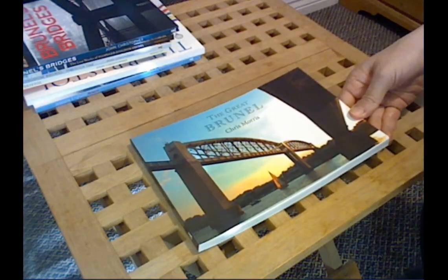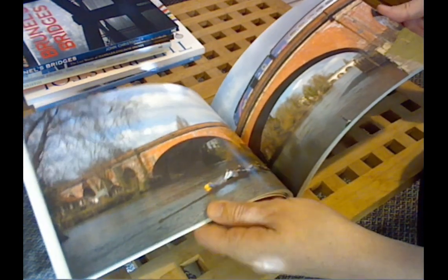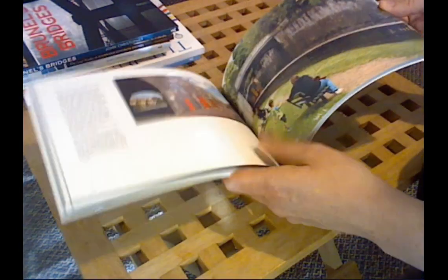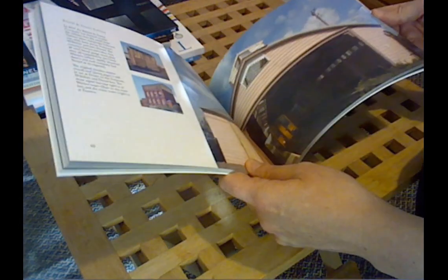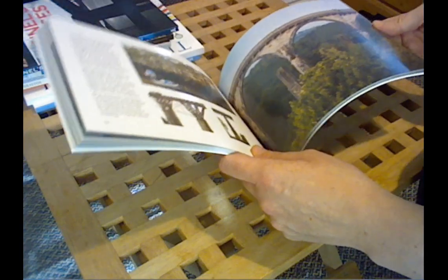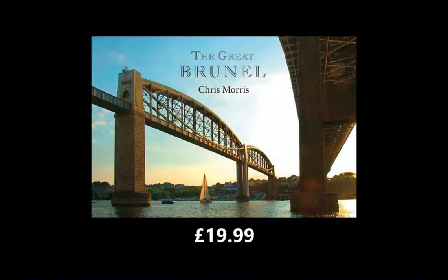Now then, if Brunel is more of your bag, let's start off with Chris Morris's book The Great Brunel. This is more of a coffee table read because it's got loads of lovely illustrations and photographs but it's actually quite light on the text, so you can flick through it, enjoy the lovely images and then read little bits of information about certain themes. It's very photographic and a lovely book just to browse through — a nice gift for somebody who wants to pop something out on the table and just pick it up every so often. That's £19.99.